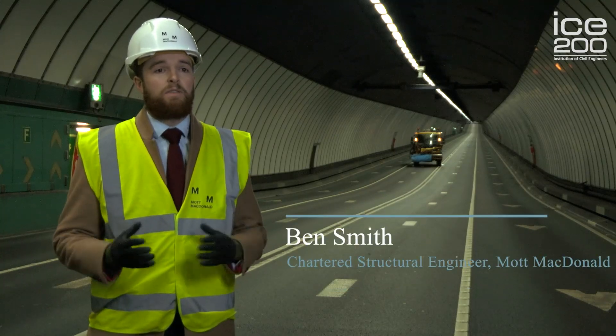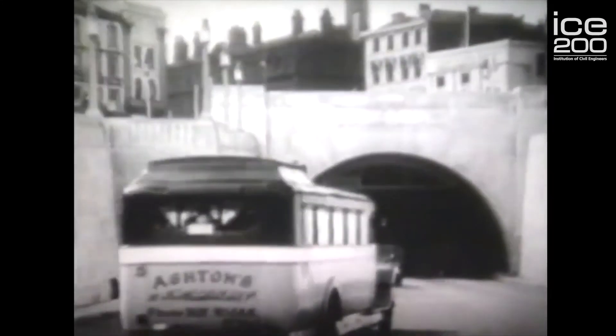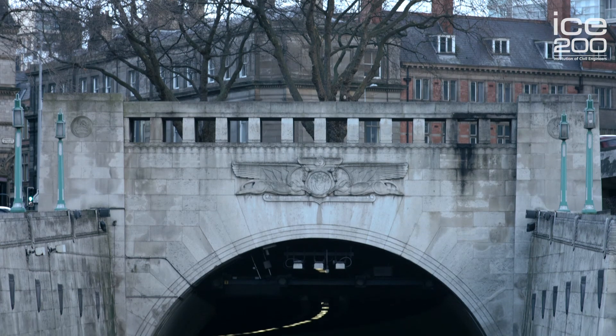Hello, my name is Ben Smith and I work in the Buildings and Infrastructure section of Mott MacDonald. Today I'm really excited to show you a bit more about an exciting structure which won the ICE Northwest 2017 Heritage Award.